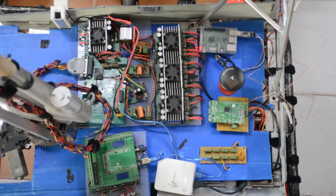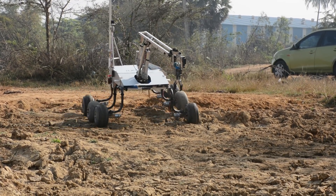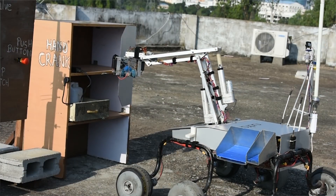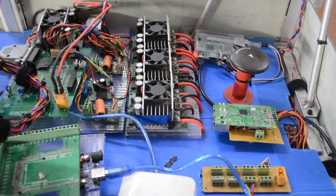The electronics division of our team is divided into three sub-domains: power system, control system, and communication. We are using six high-torque DC motors delivering enough torque to the Rover for traversing through rough terrain and steep inclines. For the robotic arm we are using electric linear actuators and servo motors to perform intricate operations on the field with precision.